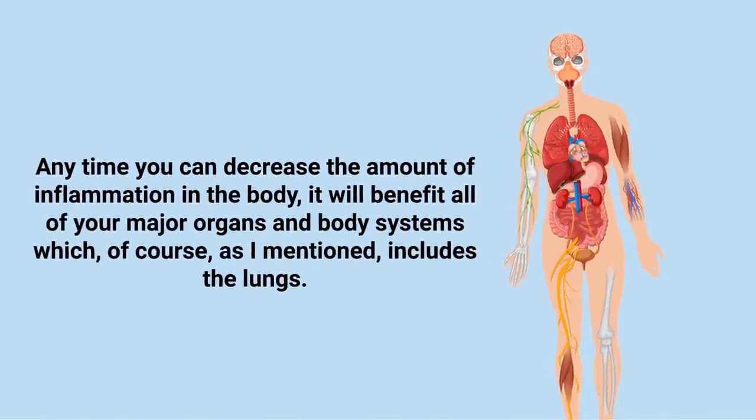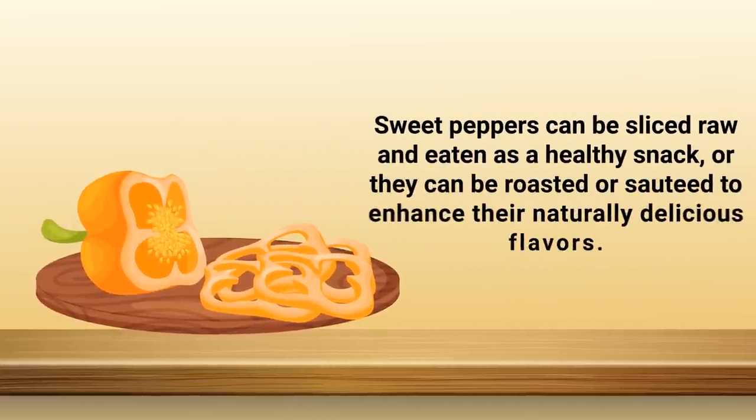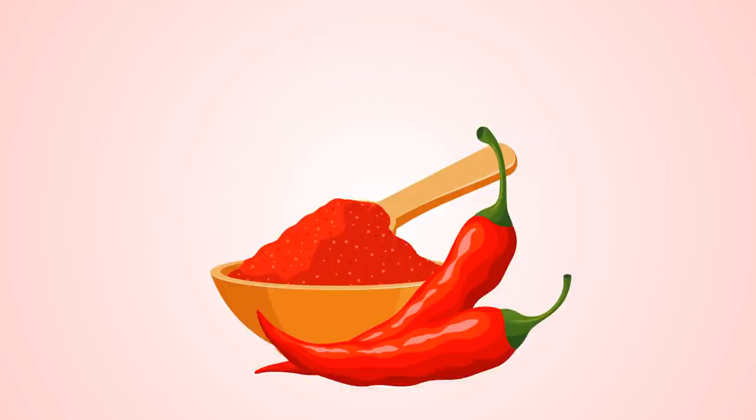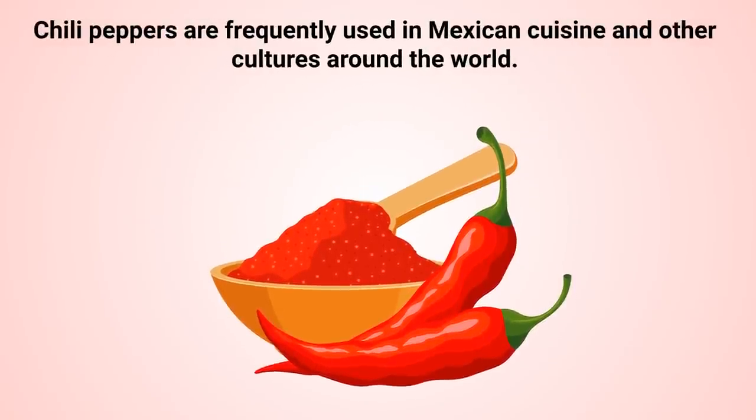Any time you can decrease the amount of inflammation in the body, it will benefit all of your major organs and body systems, which of course includes the lungs. Sweet peppers can be sliced raw and eaten as a healthy snack, or they can be roasted or sautéed to enhance their naturally delicious flavors.